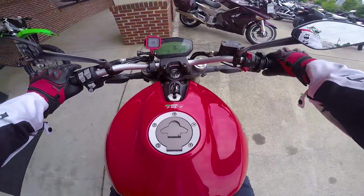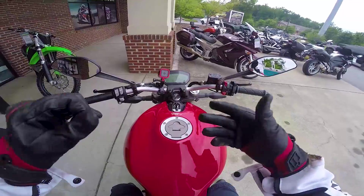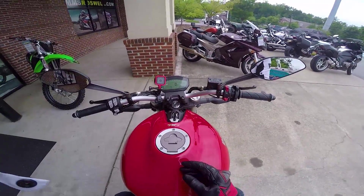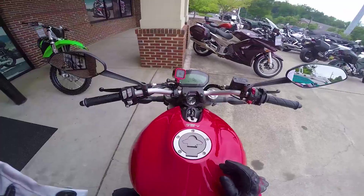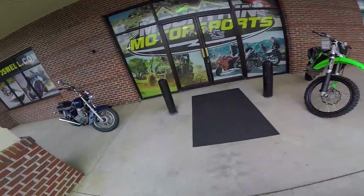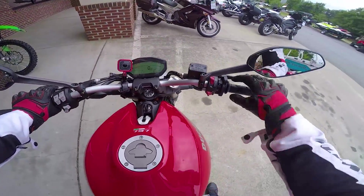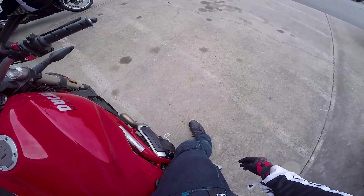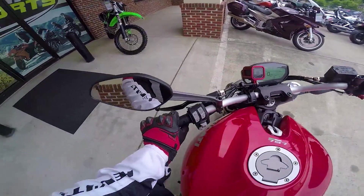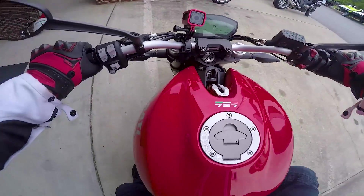This bike is also air cooled, which is kind of a throwback to the monsters and how older bikes were. A lot of bikes were air cooled, which should be interesting. I don't know if we'll really see anything major in a first ride from that, but we'll find out. As far as seat position, the seat's actually kind of high - I can just barely flat foot and my legs are fully extended. I kind of expected it to be a little bit of a shorter bike, but it's definitely not.